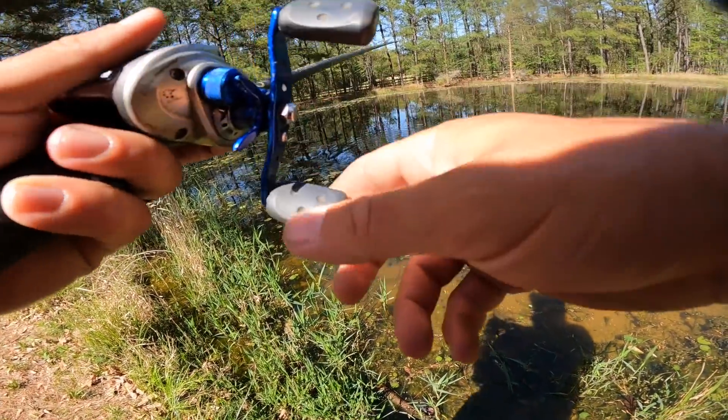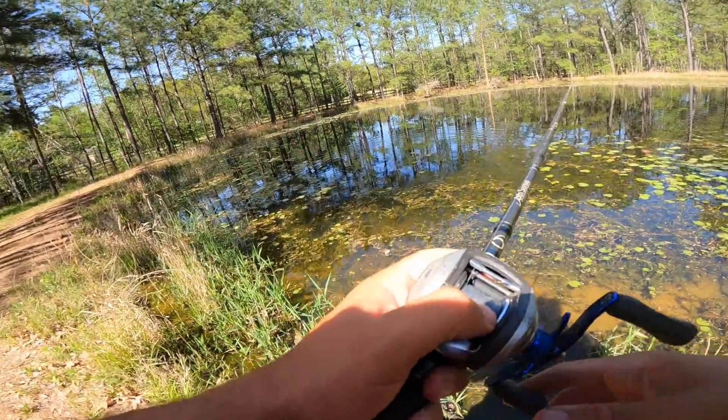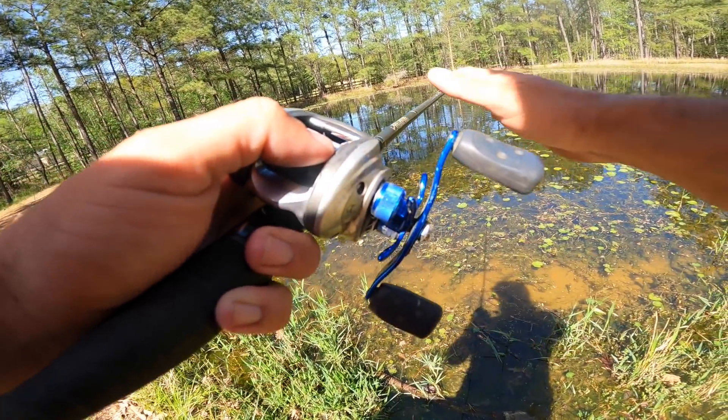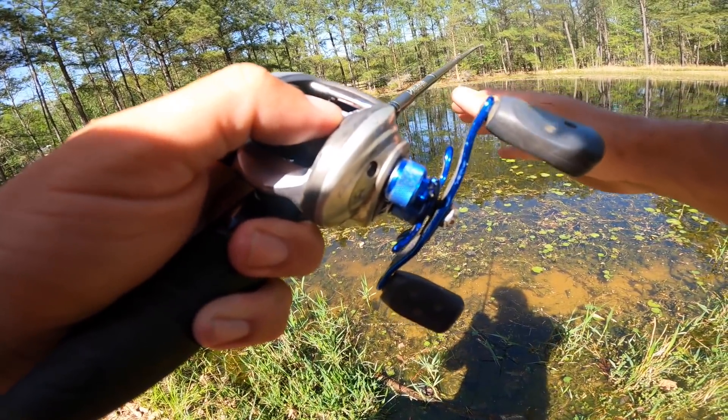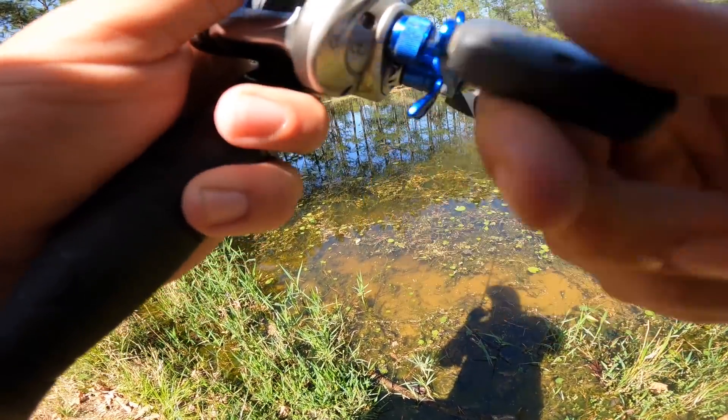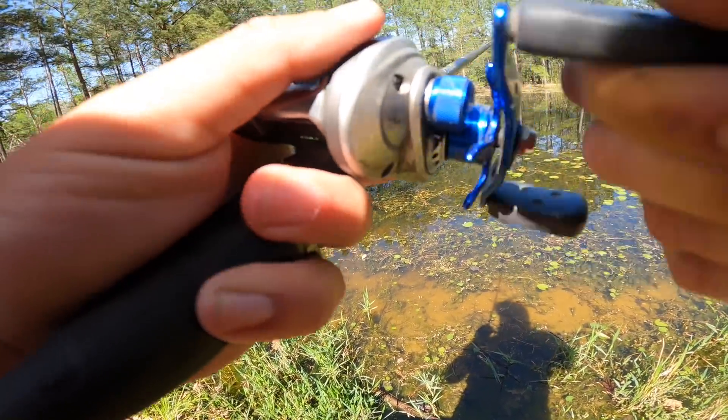Oh! He's got him! He's got him — look at that! I need him to get the hook though. I think the biggest problem with my hookup ratio has been that I haven't been letting him take it because I don't want him to swallow the hook. He just ripped the bluegill off the hook — and gone.